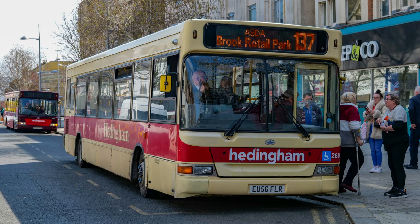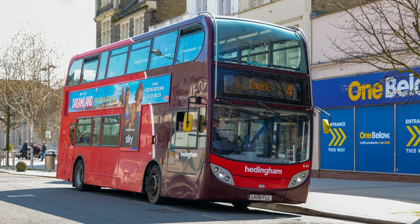And it's a rather nice livery — I do like this livery on EU56FLN. And I'm guessing that's a local service, the 137 to the Brook Retail Park. We saw this one just recently — LK08FLL — as I said, new to First Capital. That's on the 4 to Jaywick.